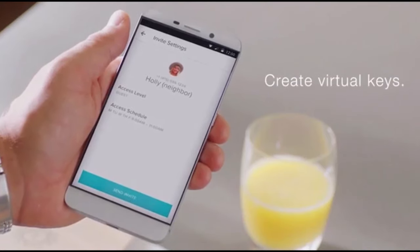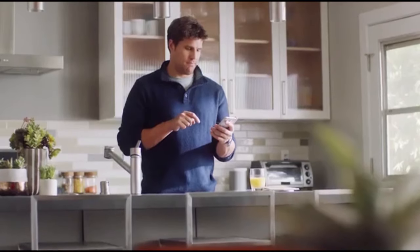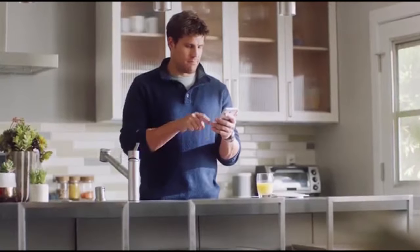On your August app, create secure virtual keys for friends, family, or people you trust. Grant access for a few weeks, a few hours, or forever — you decide. Once the set time ends, keys are automatically deleted so they can never be reused.